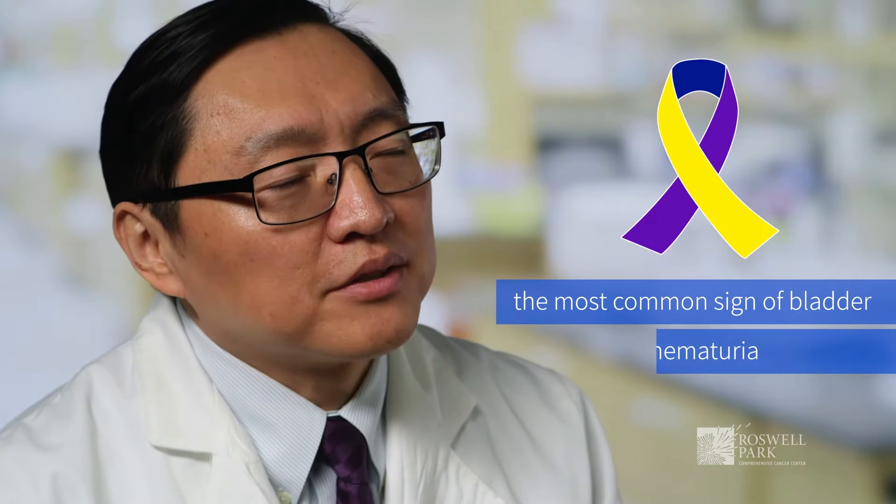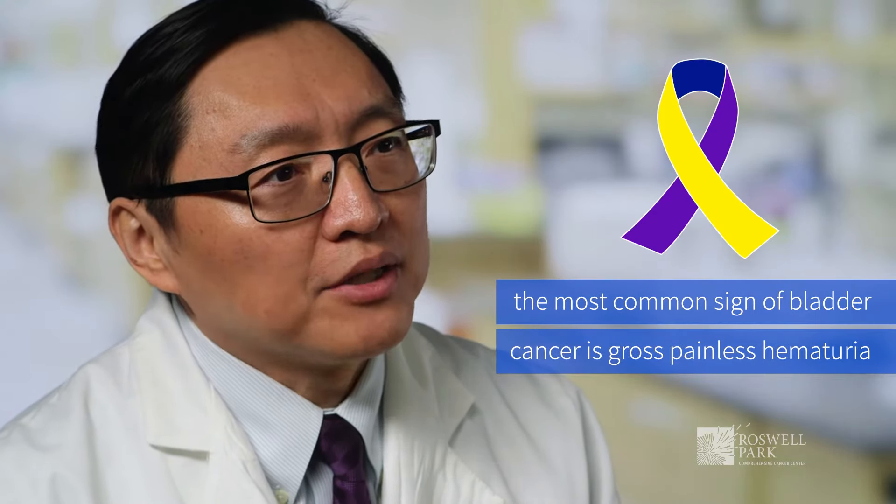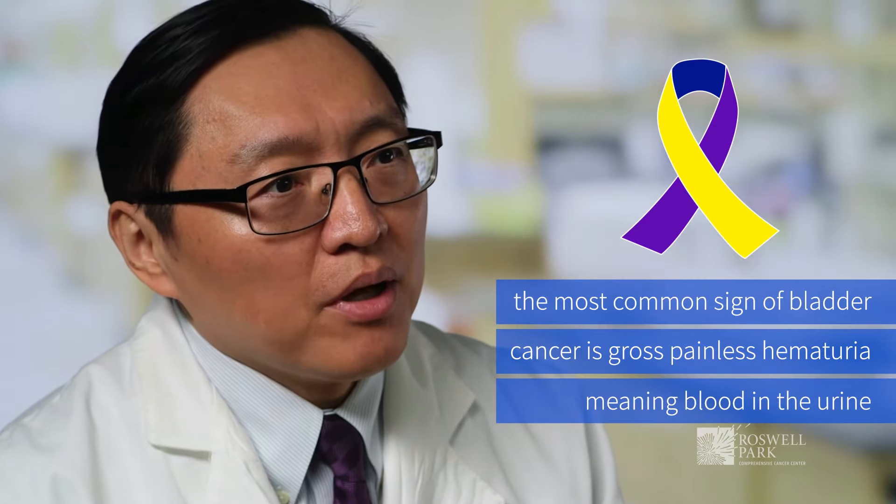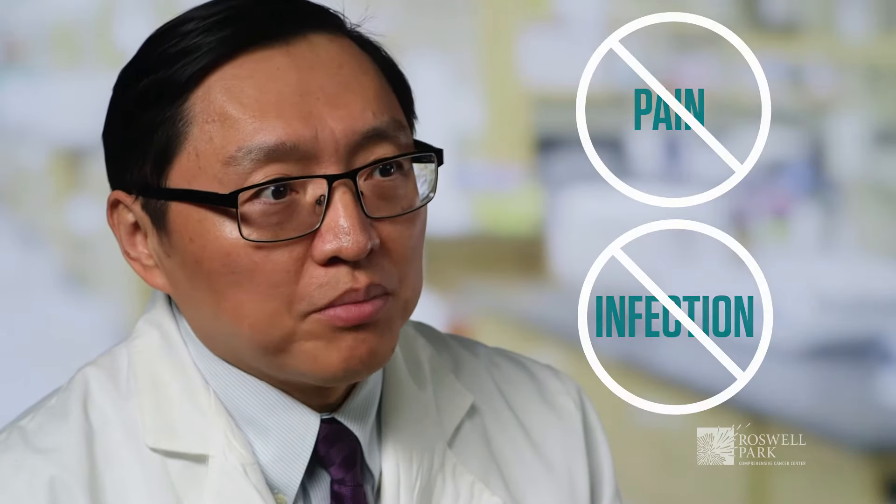The most common sign of bladder cancer is what we call gross painless hematuria, meaning patients will see blood in the urine and there's no pain or infection associated with the bleeding.